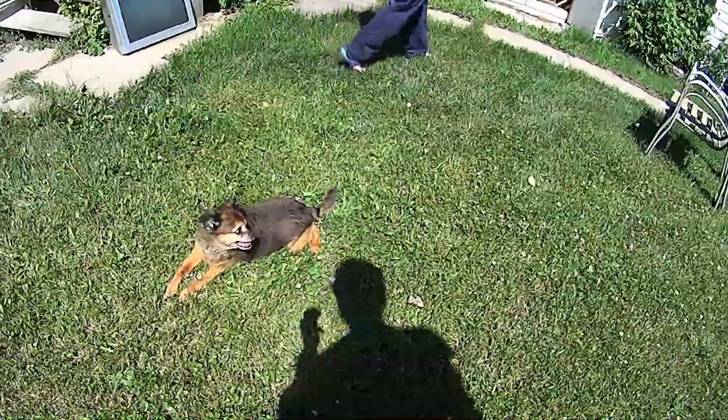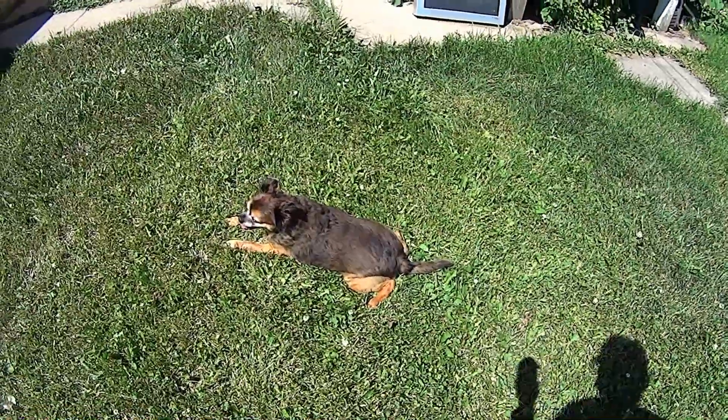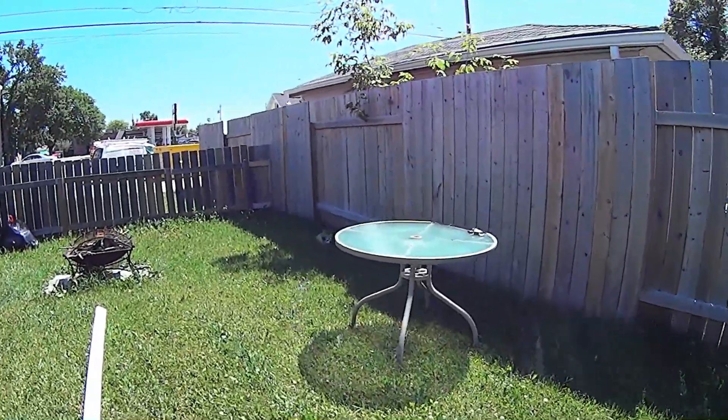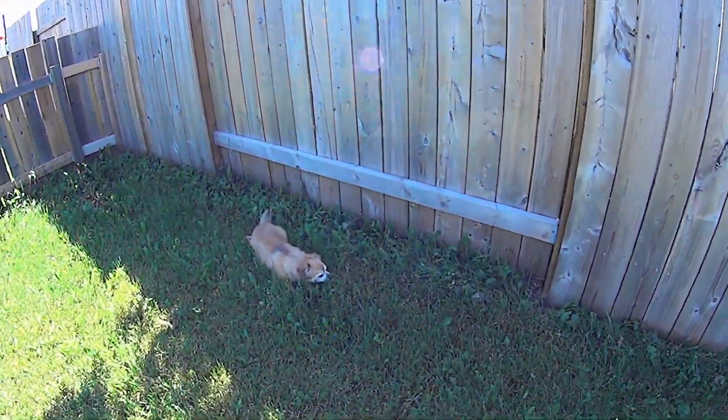And we've got my mom's dog here, which is our dog now, of course. Where's our dog? In the grass. What are you doing hiding in the grass, Sparky?